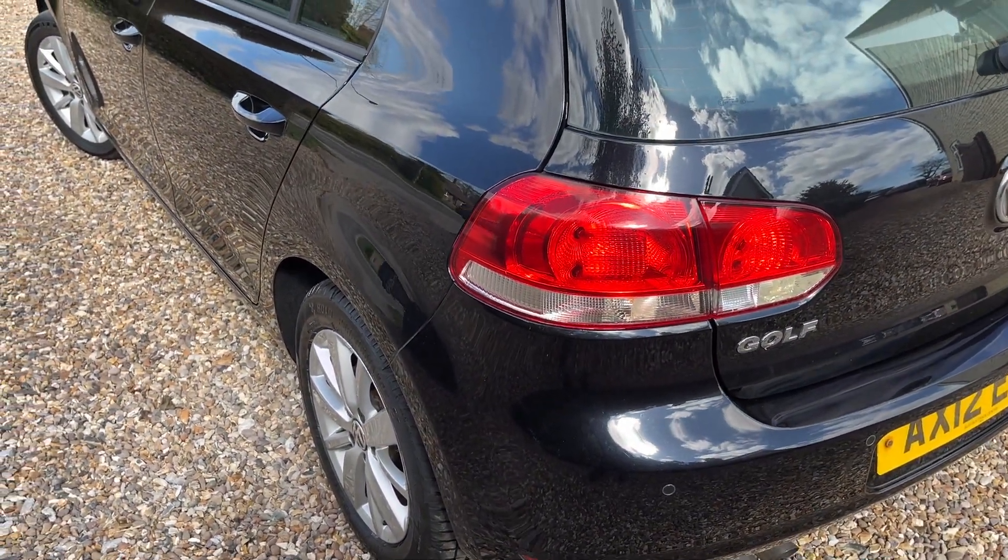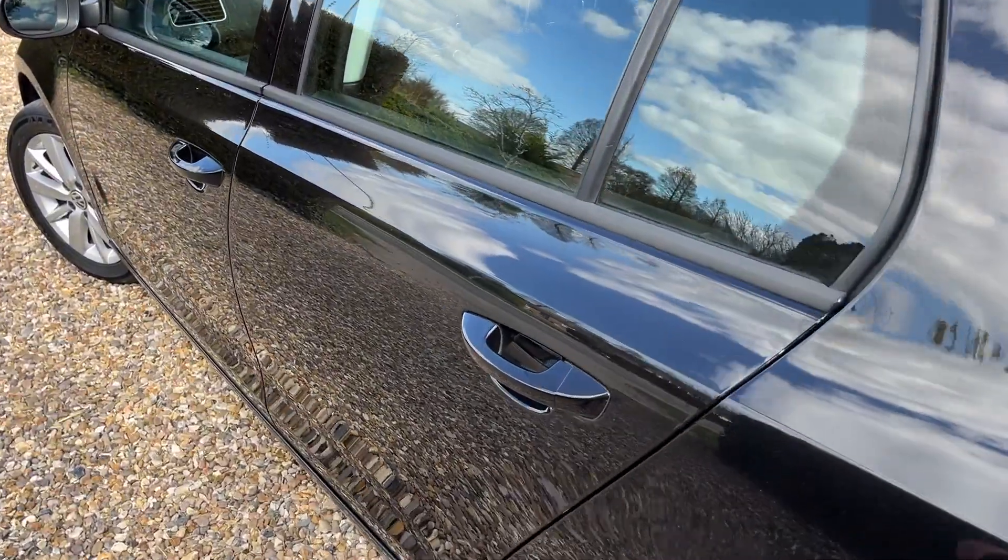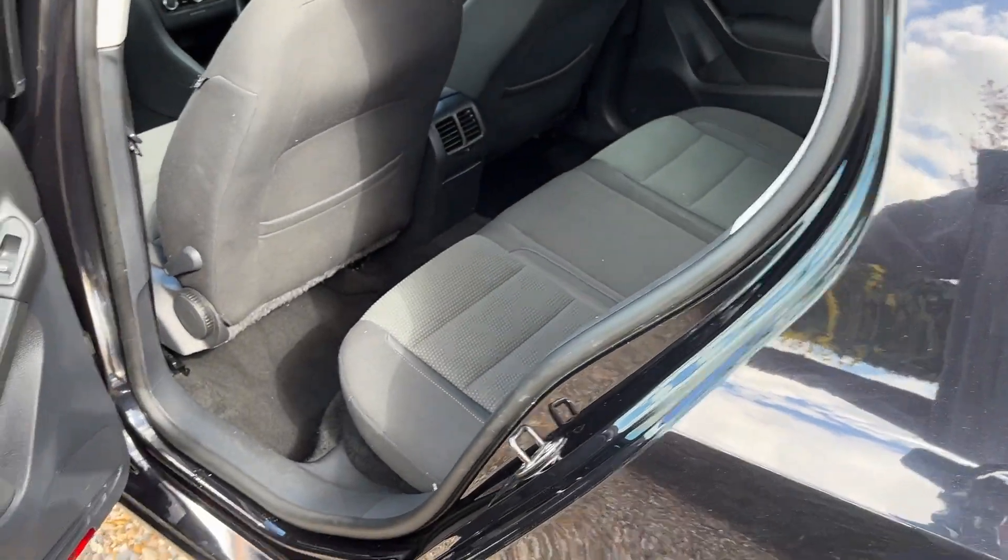Looking down the side, it's just nice and straight and tidy — it's been really well looked after. It's got a good history, which I'll come on to in a second. Let's have a look inside the car.